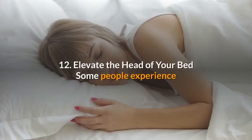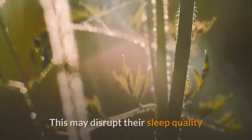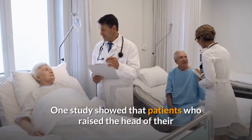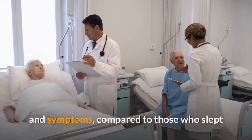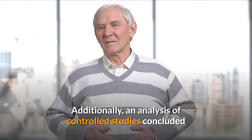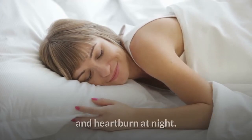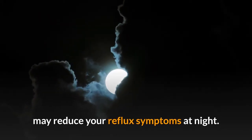12. Elevate the head of your bed. Some people experience reflux symptoms during the night, which may disrupt their sleep quality and make it difficult for them to fall asleep. One study showed that patients who raised the head of their bed had significantly fewer reflux episodes and symptoms compared to those who slept without any elevation. An analysis of controlled studies concluded that elevating the head of the bed is an effective strategy to reduce acid reflux symptoms and heartburn at night.